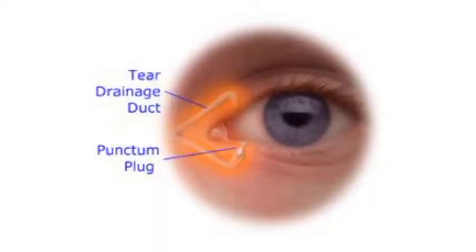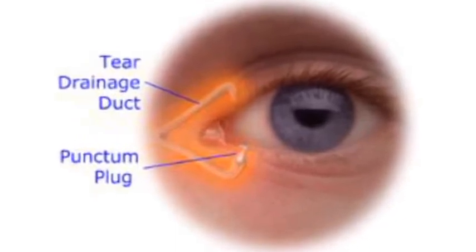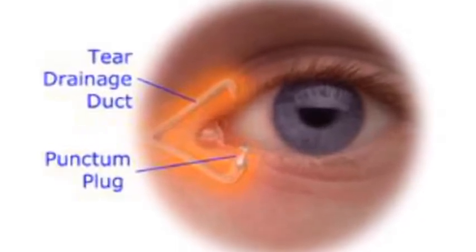That provides the base coat of the tear layer. The tears of your eye are actually three different layers that make up your tear film system. There's a mucinous layer on the inside of the tear layer, and that allows the tear film to spread out.